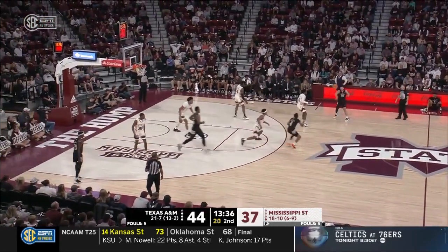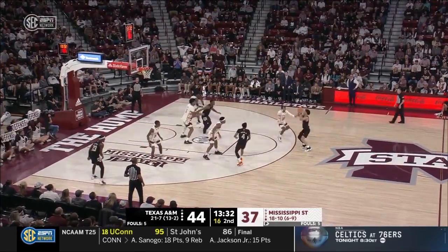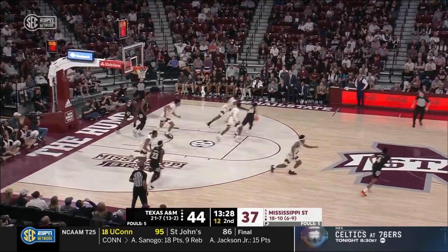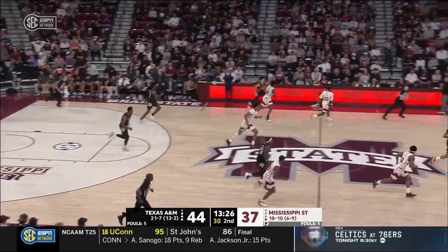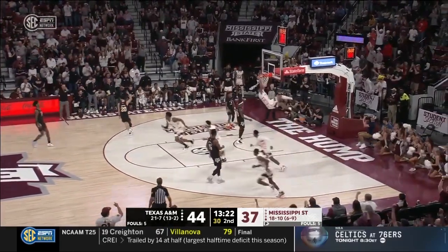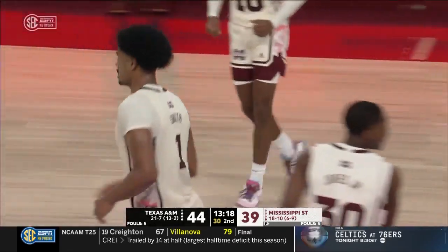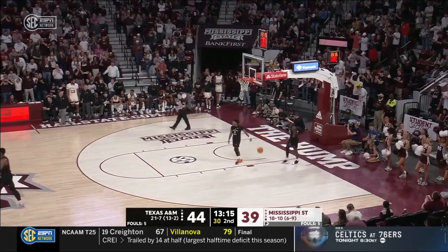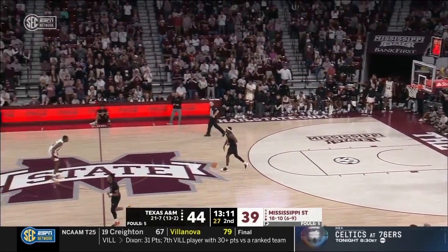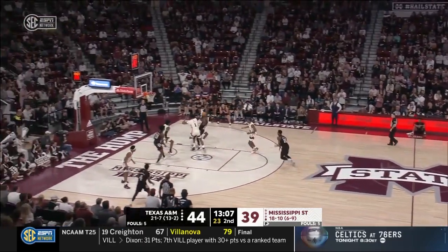Texas A&M chasing their 14th win in SEC play — the second time in any conference that the Aggies have won 14 in the league. Toluse Smith with the flush — great transition by Mississippi State, the steal getting out and running, everybody running their lanes, dropping it off to the big fella. Toluse Smith with the slam. Now nine in back-to-back buckets for the Bulldogs.